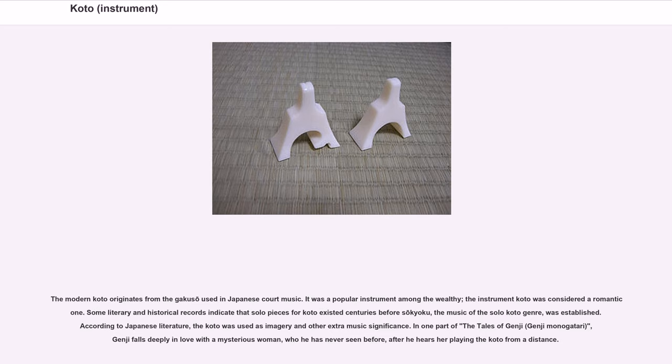In one part of the Tales of Genji, Genji Monogatari, Genji falls deeply in love with a mysterious woman who he has never seen before, after he hears her playing the koto from a distance.